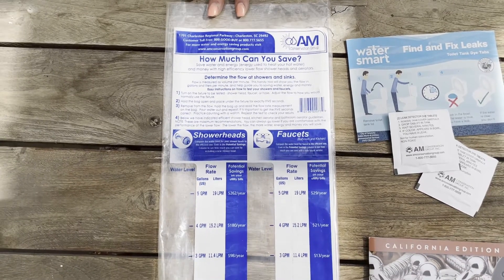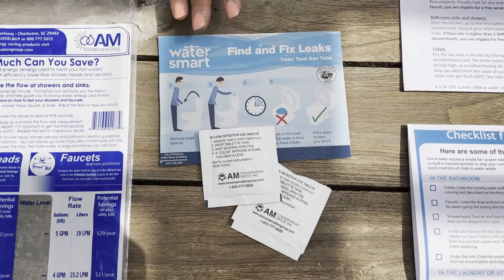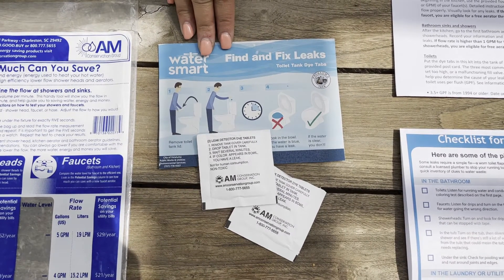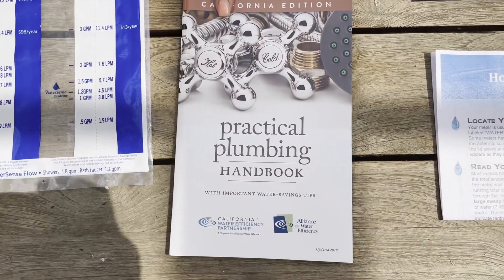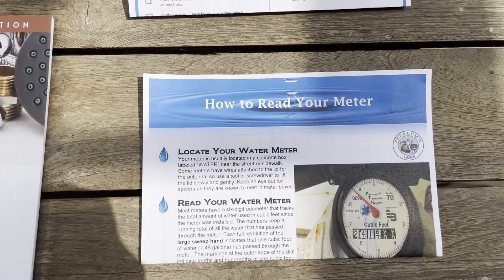First off, we have a flow rate bag to determine the flow at the shower and sinks. Toilet leak detection dye tablets and instructions on how to check your toilet for leaks. A practical plumbing handbook, and it includes instructions on how to read your meter and check for leaks.